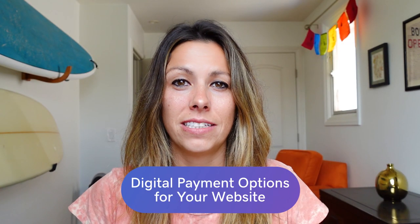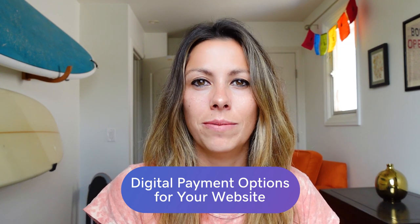Thanks to the growth in e-commerce sites, paying with a credit card on a website has become so easy. And thankfully, because I never carry cash. And there's no denying when it comes to accepting and receiving payments, PayPal is kind of the reigning champion. In fact, it's the standard online payment solution for online customers, freelancers, and business owners.